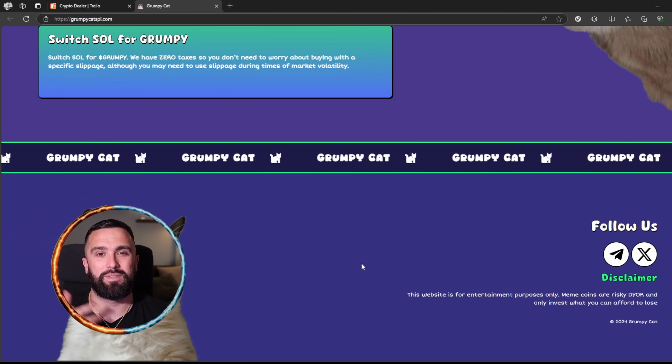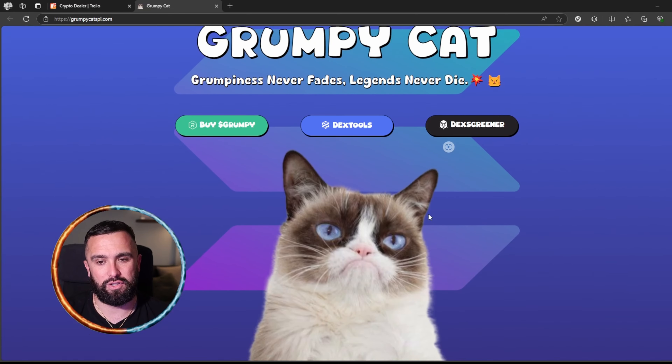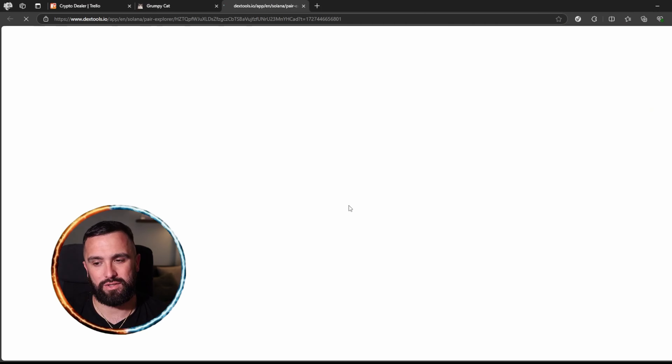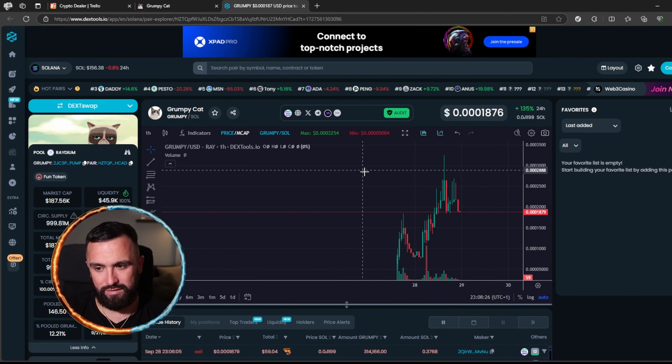All you have to do is switch your SOL for Grumpy. The good thing about them is they have zero taxes, so you don't have to worry about buying with a specific slippage.